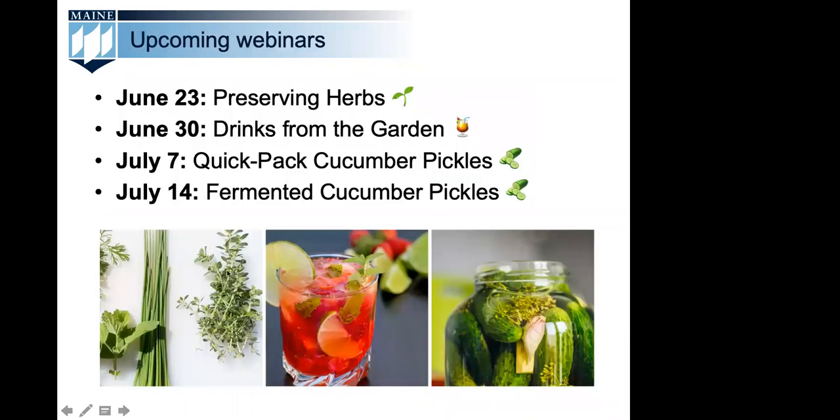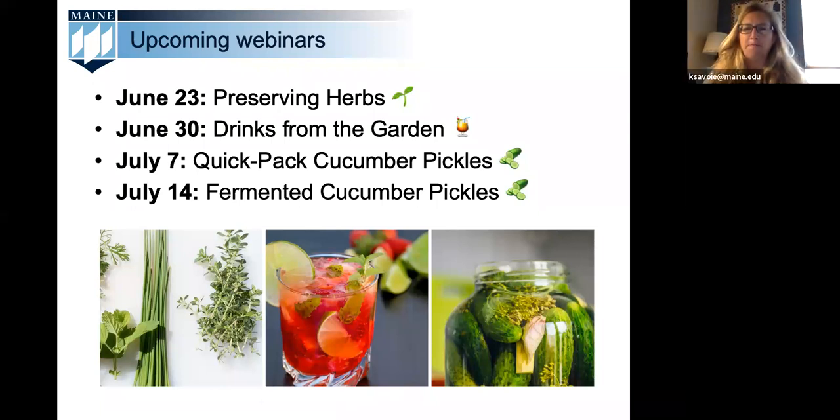We'll be back next Tuesday at 2 p.m. to discuss preserving herbs. Other upcoming topics include making drinks from the garden and then canning and fermenting cucumber pickles. In the follow-up email you'll have upcoming registrations, resources and recipes from today's topic, information on how to be paired with a preserving coach, a link to our Qualtrics evaluation, and a certificate of completion. If you provide your U.S. mailing address, we'll send you a free headspace measuring tool, which you'll need when canning strawberry jam.